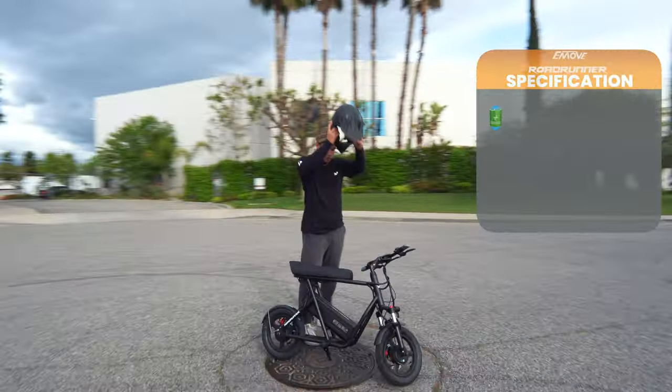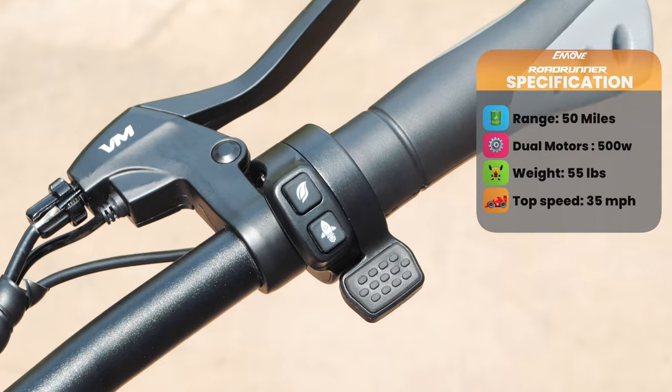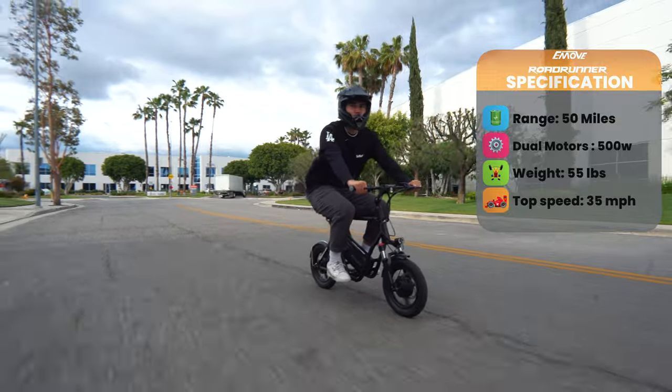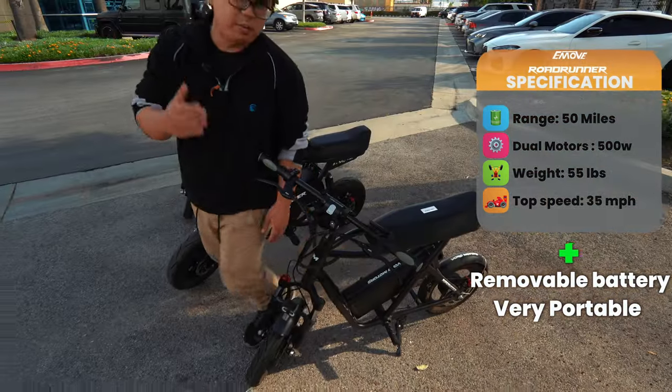Next is our Roadrunner V2, very well known in the industry. It's dual motor with a rear 500 watt and front 350 watt. You can interchange from single to dual drive. It goes up to 35 miles an hour and has up to 50 miles of range. Well known for its removable battery, it's still very light and very popular.